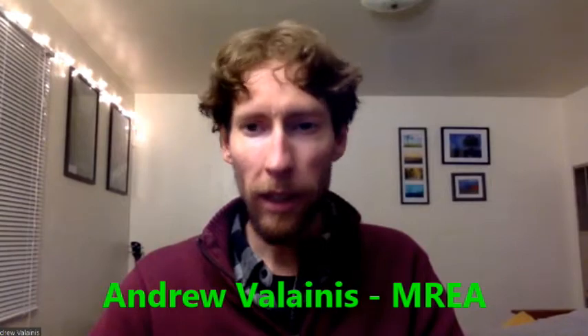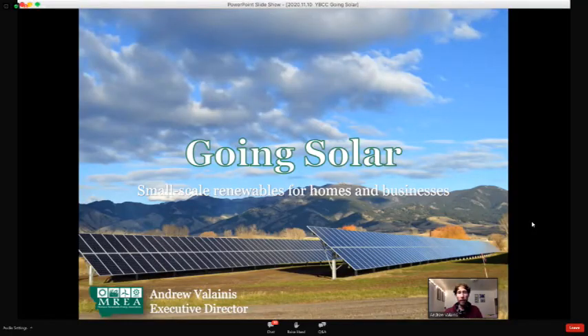Hi everybody, my name is Andrew Valenas. Tonight I'm going to talk about the process of going solar, how it works, and some important facts and best practices to keep in mind as you're working through this process.